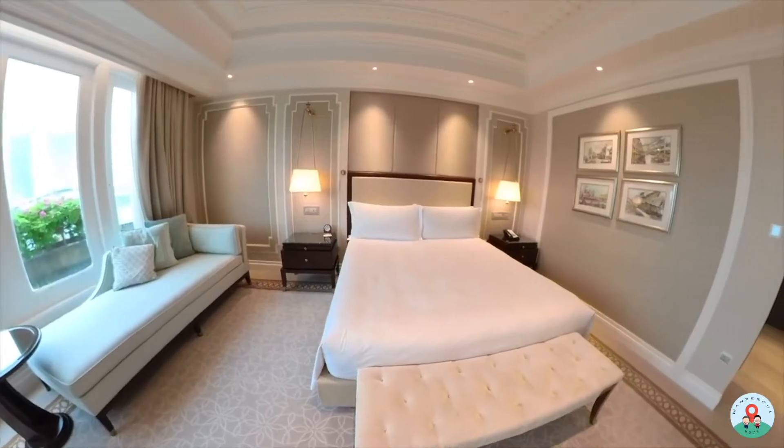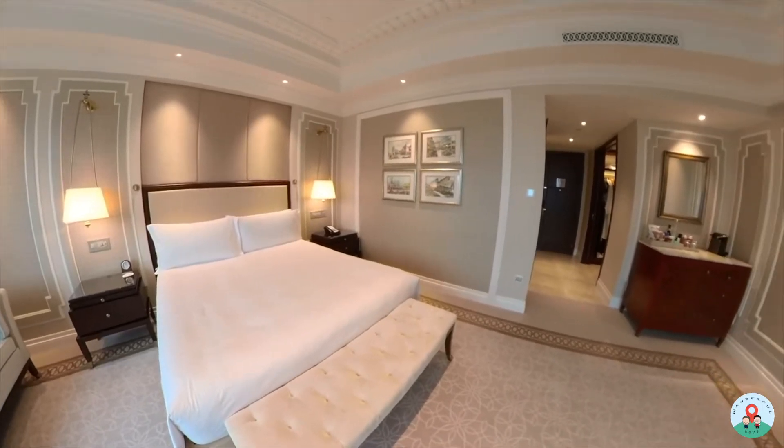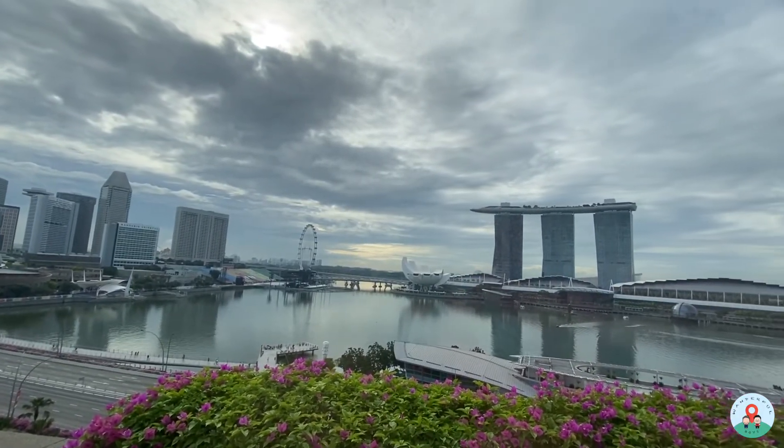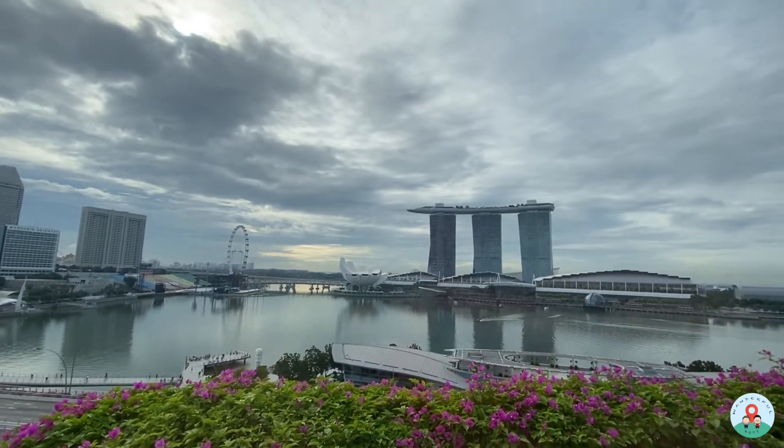The Esplanade Room was very spacious — the largest non-suite room in the property on the highest floor — with great views of either Marina Bay or the Singapore River. One thing to note is that this room does not have a balcony. If you prefer a balcony, you can go for the Marina Bay View Room on a lower floor — it's smaller but does have a balcony overlooking Marina Bay. One feedback is that the bed position means you don't see the Marina Bay directly from the bed — you'd have to ask the hotel to switch room configurations.